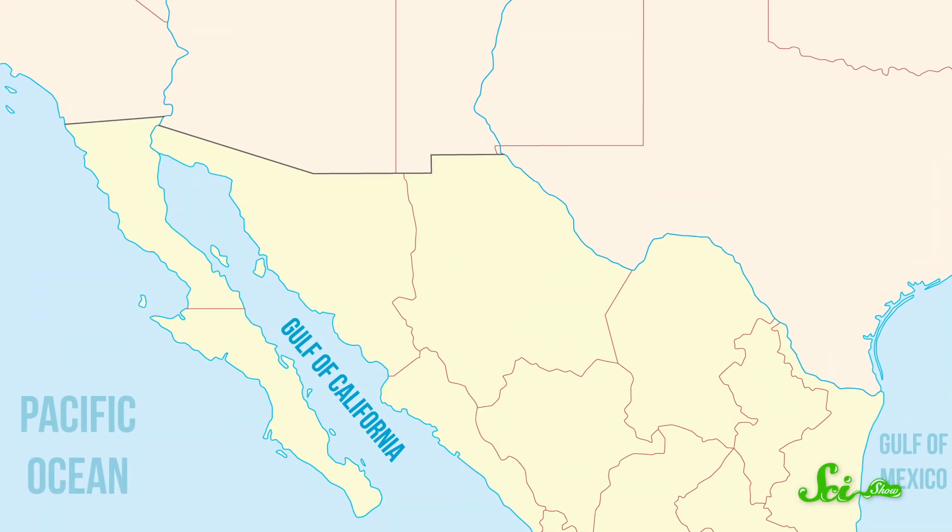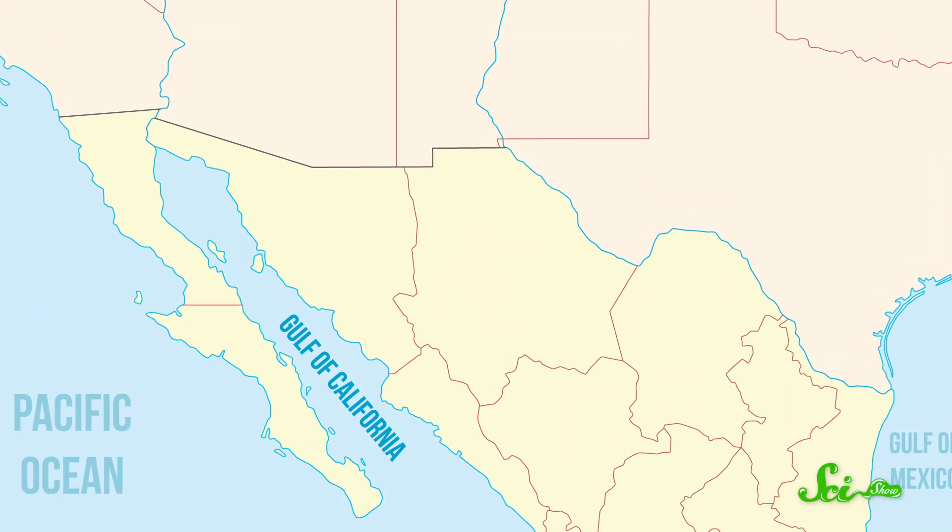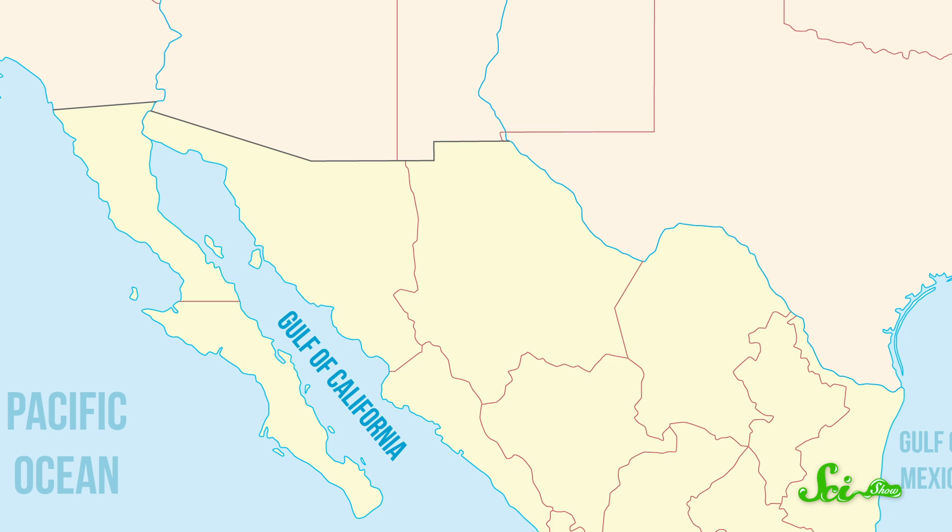The Gulf of California is a narrow body of water located between the Baja California Peninsula and Mexico. Geologically speaking, it's a pretty new ocean basin — the Baja Peninsula is actually still in the process of separating from the Mexican mainland. The water that flows into the Gulf supports a thriving, diverse ecosystem in the shallows, because it brings in lots of nutrients, and those nutrients feed the microscopic plants at the base of the food web.